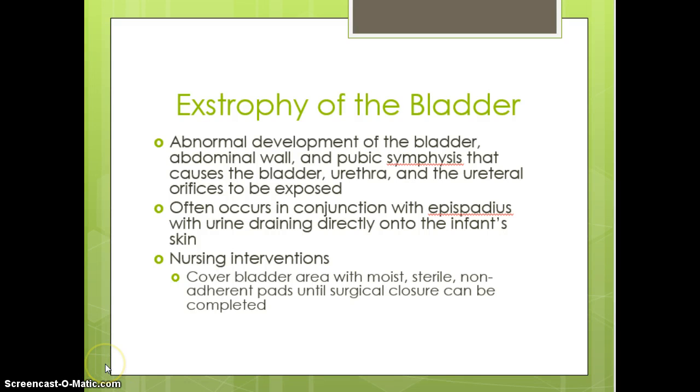Now on to our final PowerPoint presentation. I'm talking about extrophy of the bladder. That is where there is abnormal development of the bladder wall, and it ends up where the pubic symphysis causes the bladder and urethra and your urethral orifices to be exposed. Sometimes you will see this occur with an epispadius, and then the urine will drain directly onto the infant's skin.